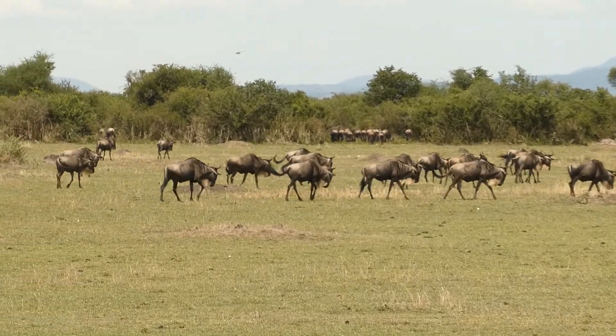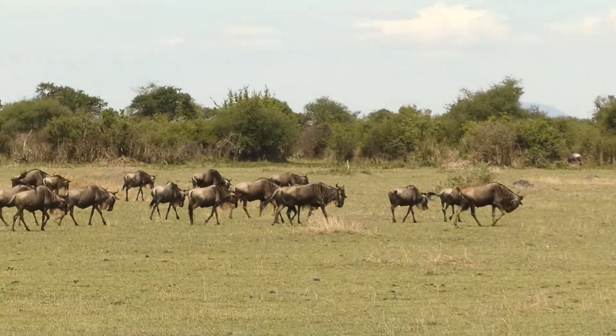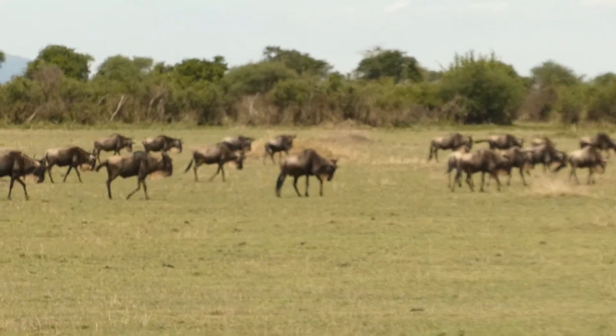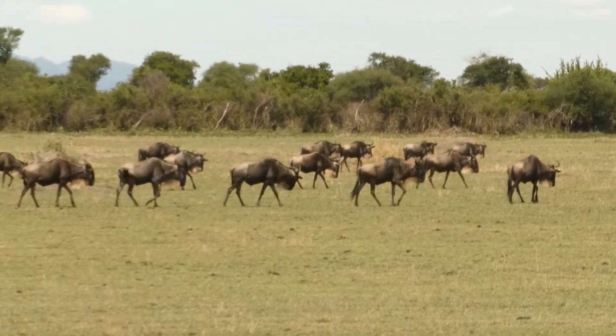We didn't want to buy one because everywhere we are traveling they don't allow you to fly it. All the national parks — big no no. You need to get permission, and they say it's actually not allowed.